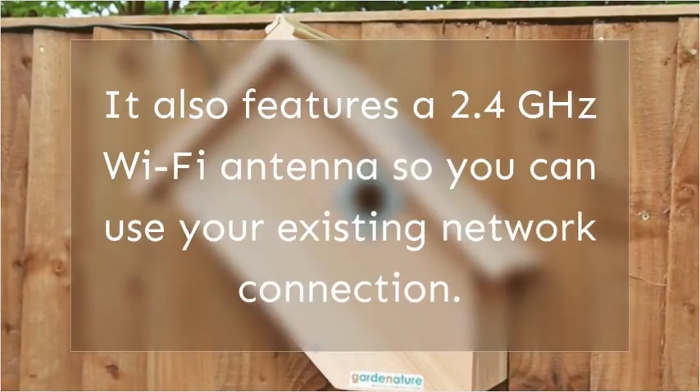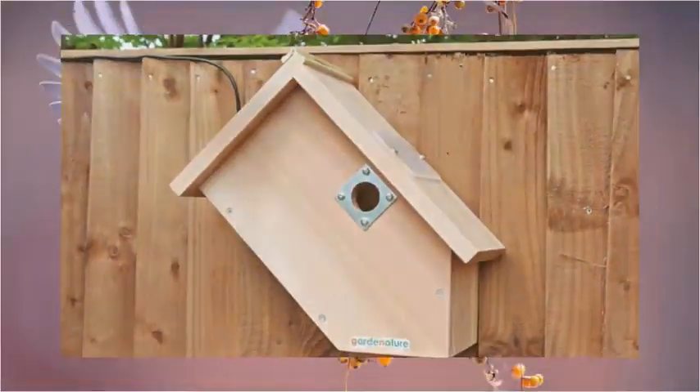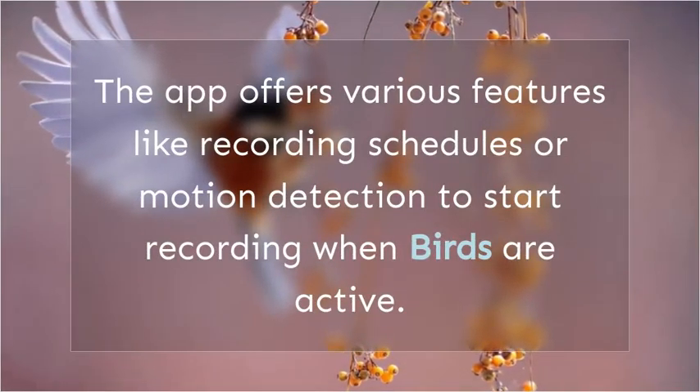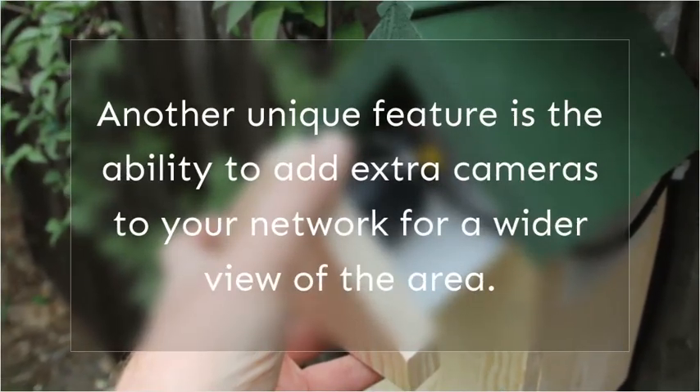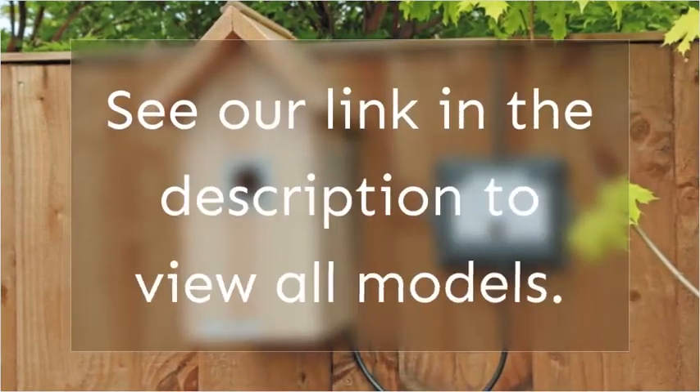It also features a 2.4 GHz Wi-Fi antenna so you can use your existing network connection. The app offers various features like recording schedules or motion detection to start recording when birds are active. Another unique feature is the ability to add extra cameras to your network for a wider view of the area. See the link in the description to view all models.